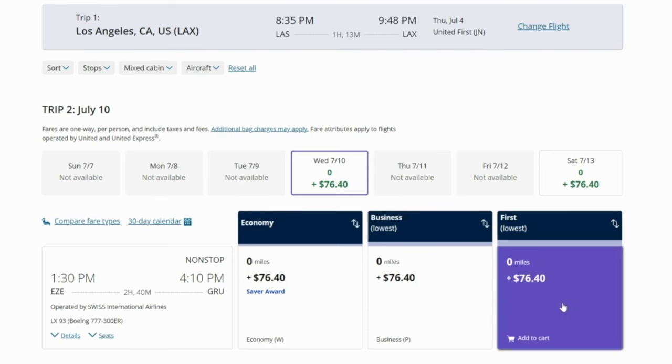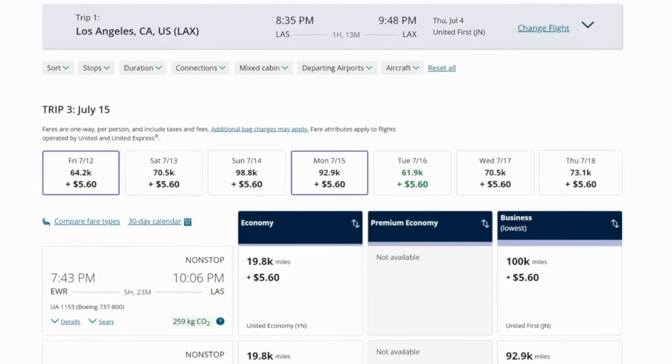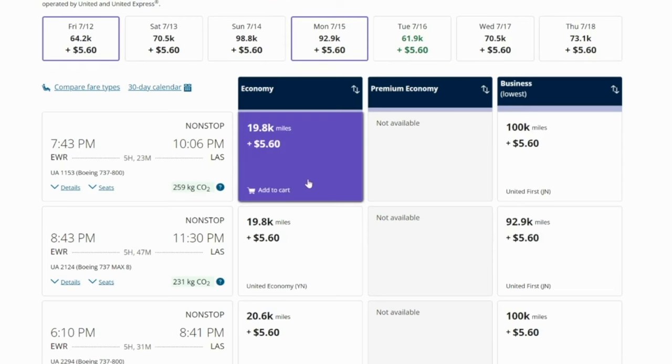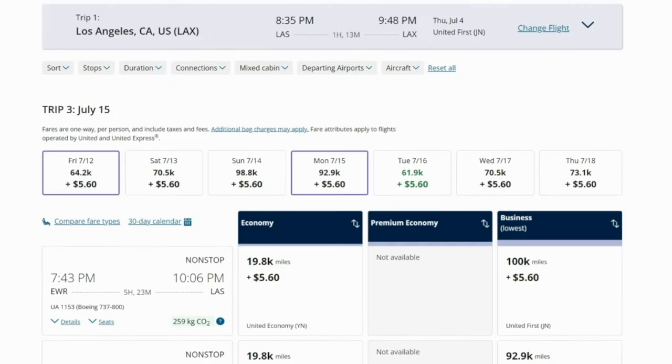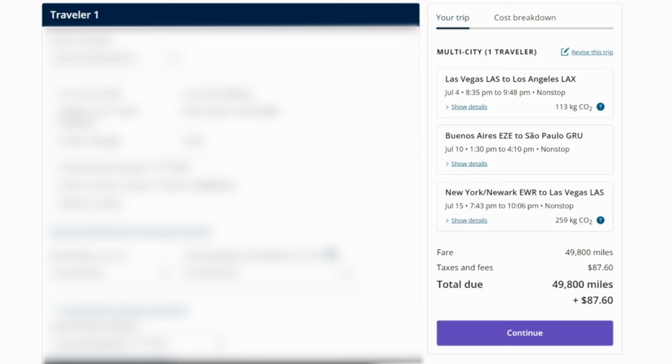Let's go ahead and fly Swiss first class between Argentina and Brazil for zero miles, just $76.40 in taxes and fees. Then we just need to book the last leg. Let's say we're okay doing this in economy because we don't want to pay 100,000 or even 60,000 points to fly five hours in business class on United Regional. We'll fly from Newark, New York to Las Vegas for 19,800 miles plus $5.60. The total cost for this itinerary — Las Vegas to Los Angeles, then Argentina to Brazil, then New York to Las Vegas — with the first two legs in first class and the last in economy, would be less than 50,000 miles per person plus $87 in taxes and fees.